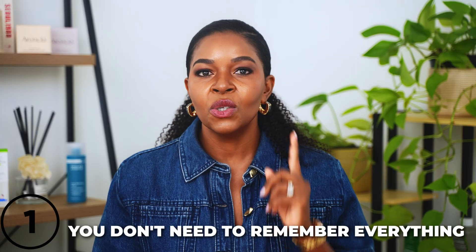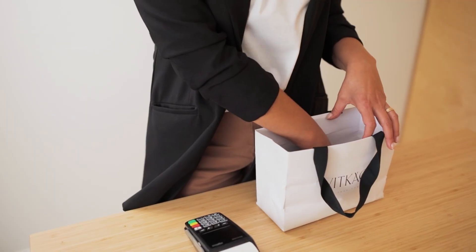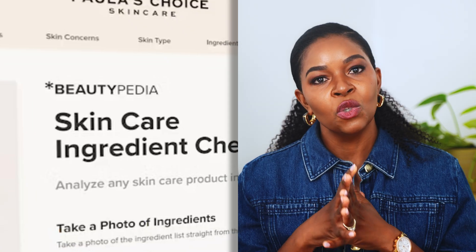I have five simple steps for reading a skincare ingredient list. Tip number one: you don't need to remember every little detail. But if you are spending money on skincare products — and some are very pricey — it's super helpful to know what's actually in that jar. For people of color especially, it's so important to be informed. Not all ingredients are tested on our skin; not all ingredients are made with us in mind.